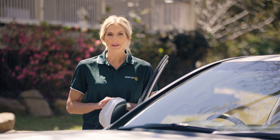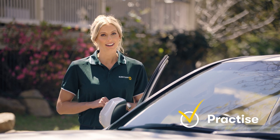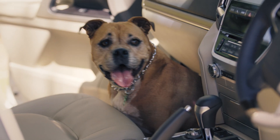You'd never step onto the court for a big game without a bit of practice. Train your pets to get used to carriers, harnesses and car rides so that when it comes time to evacuate, they're as prepared as you are.